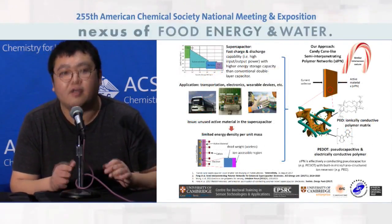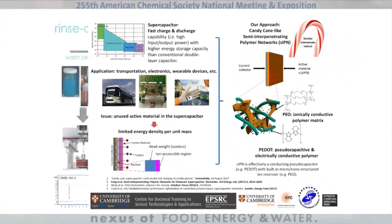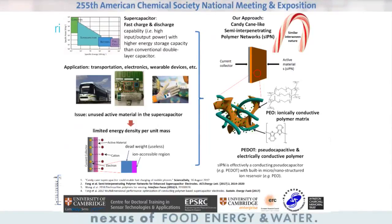I would like to express my appreciation for the contributions from my supervisors and our collaborators, as well as Kara Fung, who is currently a graduate student at UC Berkeley. Thank you.